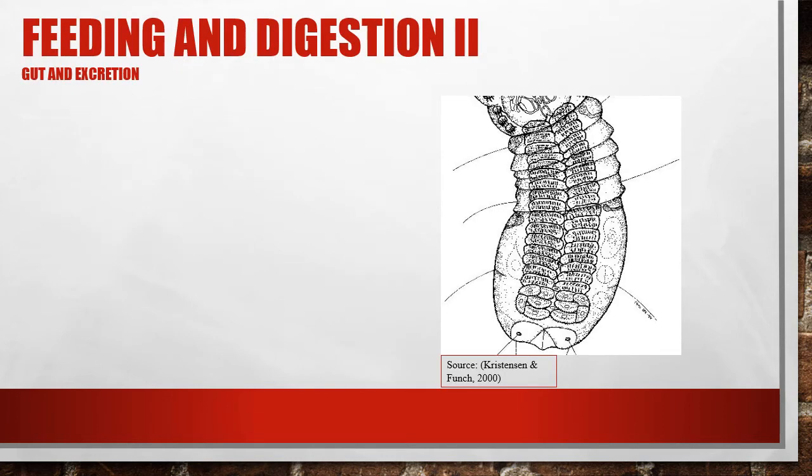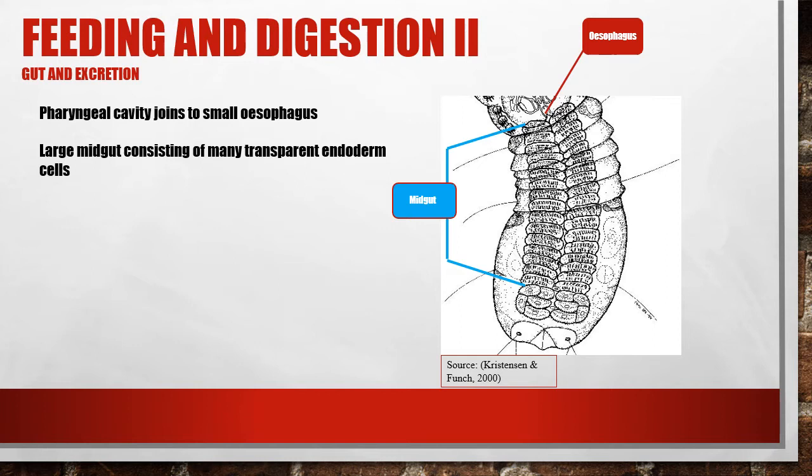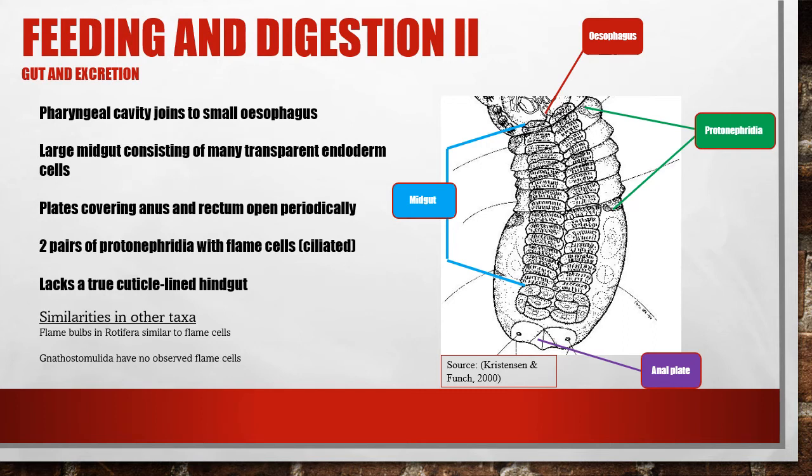Following capture by the jaws, food particles travel down a minuscule oesophagus and into a transparent midgut, which consists of paired cells starting at the anterior of the thorax to about the midsection of the abdomen. This gut structure is not entirely understood, but most likely follows the structure of the rotifers' pseudocoelom. Excretion through the anus is limited, with the epidermal anal plates opening periodically, the reason for which is still unknown. Two pairs of ciliated protonephridia are located at the anterior of the thorax and the abdomen. The hindgut is absent, with the midgut connecting directly to the anus and flame cells. The flame bulbs found in rotifers are quite similar to the flame cells of Micronathozoa, whereas Gnathostomulids seem to lack any protonephridia. This is further evidence of a closer evolutionary history between the Rotifera phylum and Micronathozoans.